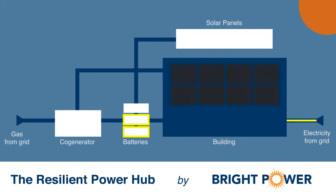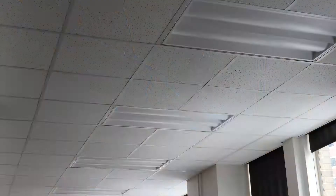When the grid is on, the hub responds to real-time energy needs and lowers the building's energy costs, paying for itself over time. If the grid shuts down, the hub will instantaneously power your building's critical needs, such as elevators, water pumps, and lights.